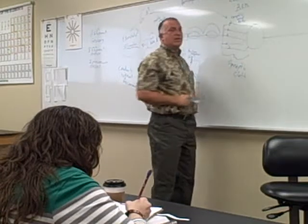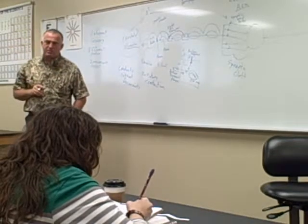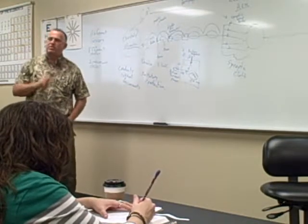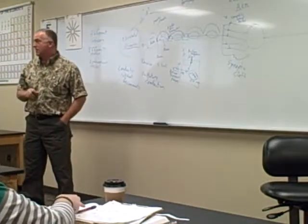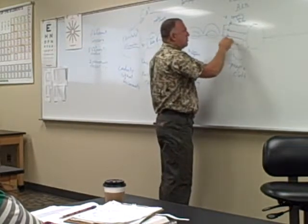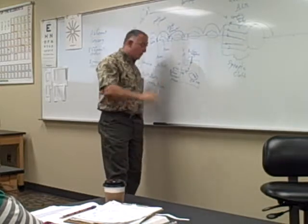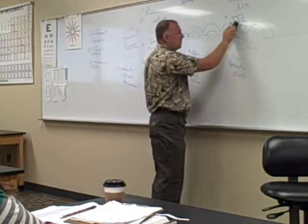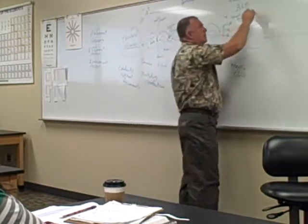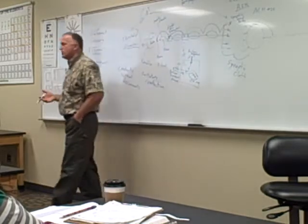We use acetylcholine as the neurotransmitter of choice here because it's excitatory, especially in skeletal muscle. Acetylcholine in the heart does nothing; norepinephrine in skeletal muscle does nothing, but norepinephrine in the heart excites it — neurotransmitters are specialized for their location. Once the impulse crosses, we remove the bridge using acetylcholinesterase (AChE), an enzyme that destroys acetylcholine.